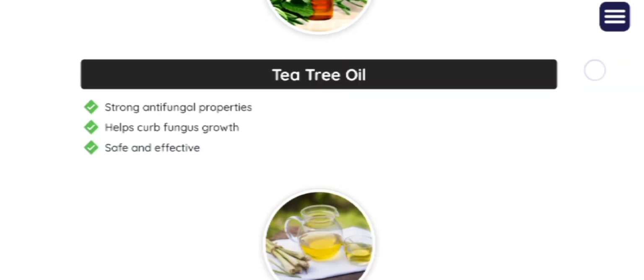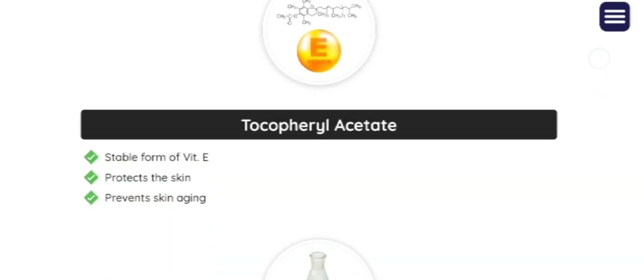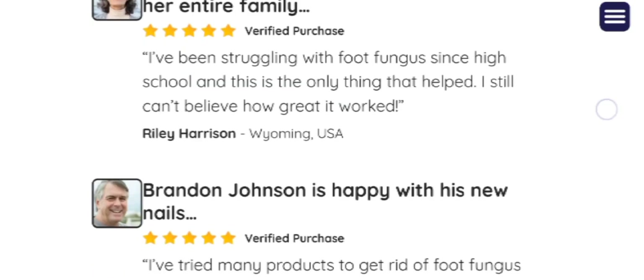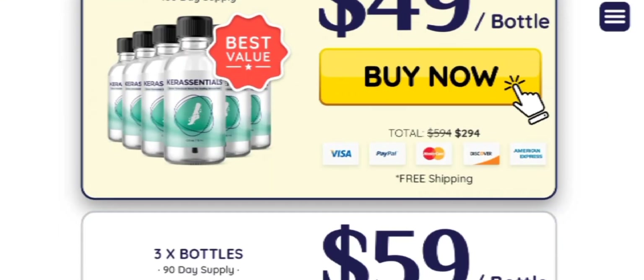It contains all natural ingredients so you don't actually need to worry about side effects, because it doesn't contain any kind of side effects. You can definitely go ahead with this product. It is 100% safe.